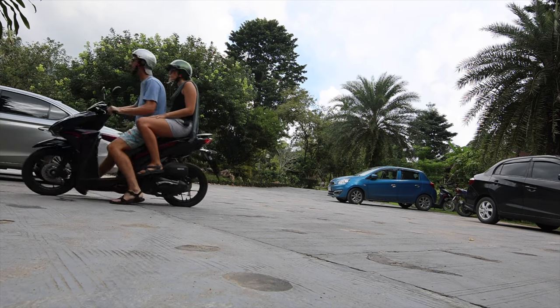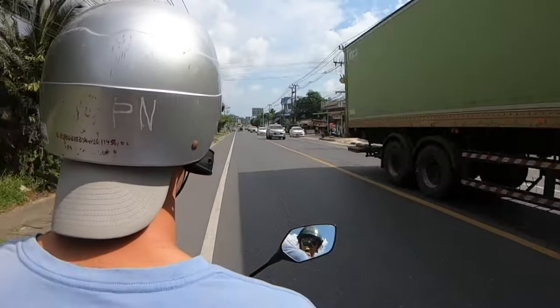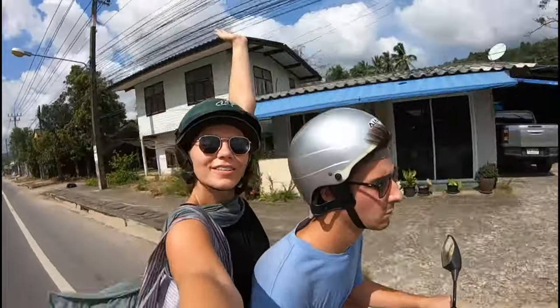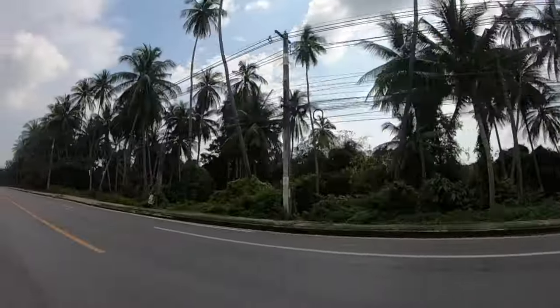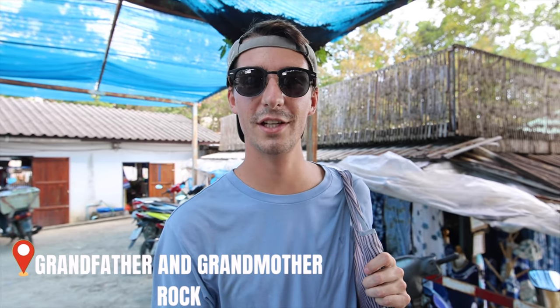It's a new day. We're about to hop on our motorbike and leave our cute little tranquil resort, heading about 13 minutes to a famous beach here in Koh Samui. We just pulled up to Lamai Beach, located on the southeast side of Koh Samui, and we are going to see a very popular attraction called Grandfather and Grandmother Rocks, which have some pretty peculiar shapes.